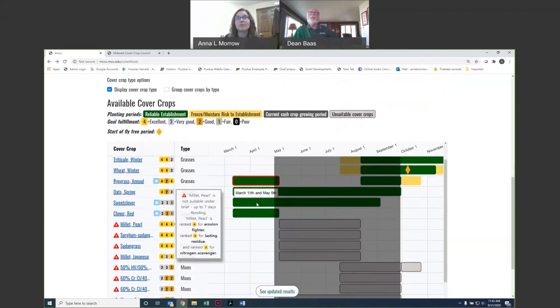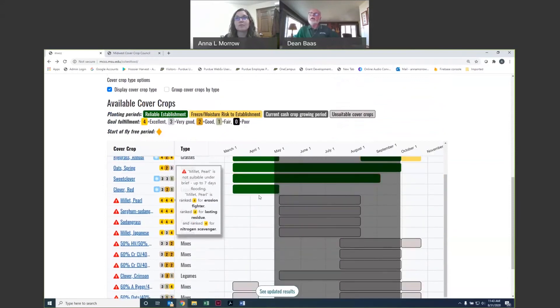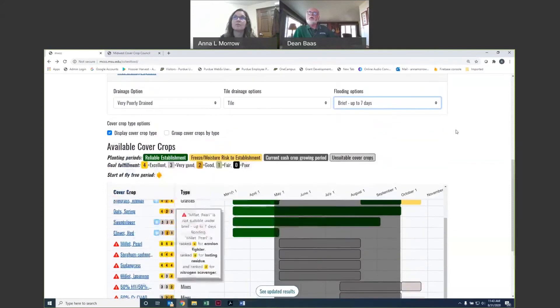The drainage class information is available from the soil survey. If you want to look up the drainage class for a particular field, go to the soil survey and it will be listed there. The soil survey doesn't know whether you have tile drainage, so you need to add that in yourself if you do — but the soil survey is the easiest spot to get that drainage information.